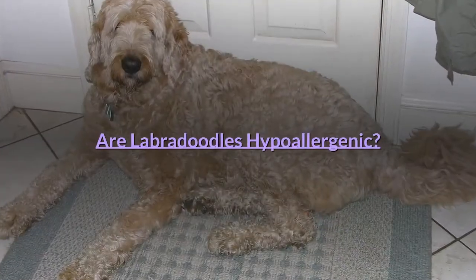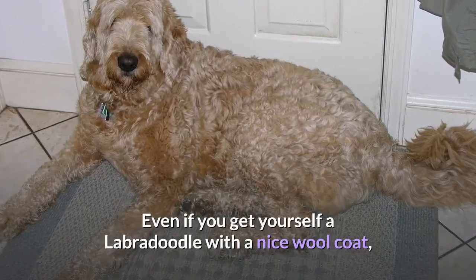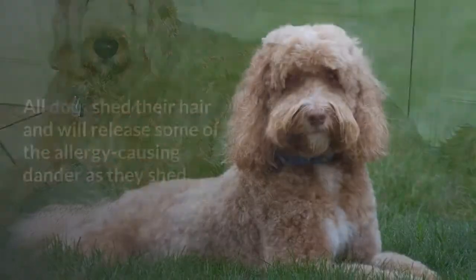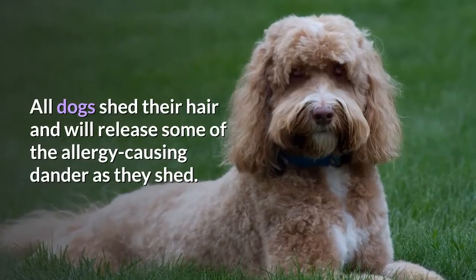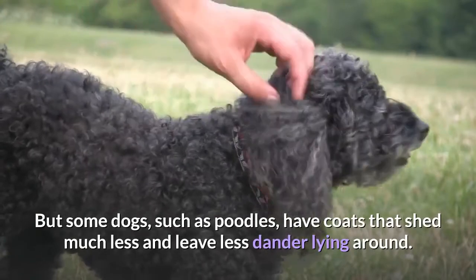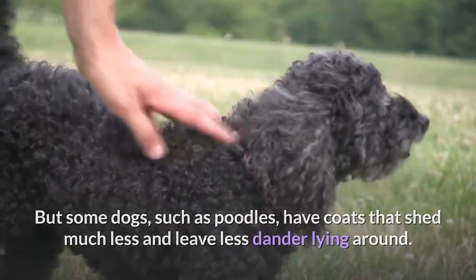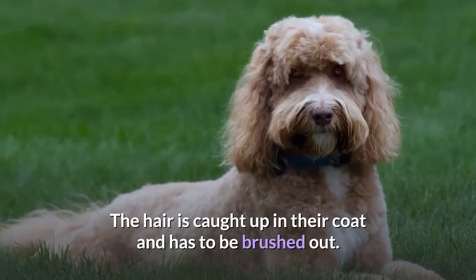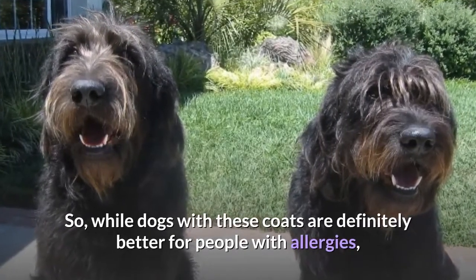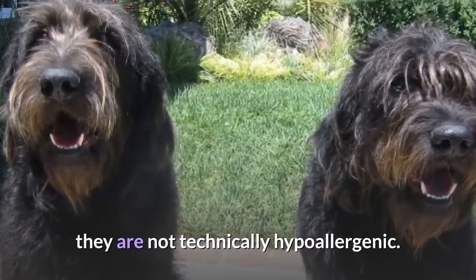Are Labradoodles hypoallergenic? Even if you get yourself a Labradoodle with a nice wool coat, it might be a stretch to call them hypoallergenic. All dogs shed their hair and will release some allergy-causing dander as they shed. But some dogs, such as Poodles, have coats that shed much less and leave less dander lying around — the hair is caught up in their coat and has to be brushed out. So while dogs with these coats are definitely better for people with allergies, they are not technically hypoallergenic.